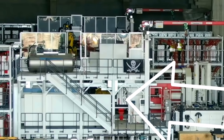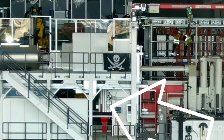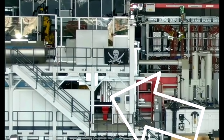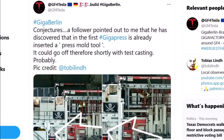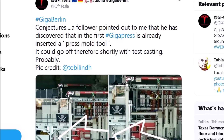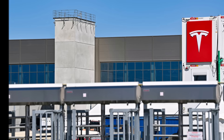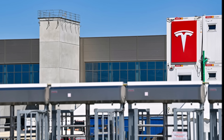Jürgen writes: 'This is conjecture — a follower pointed out to me that he has discovered that in the first Giga Press, a press mold tool is already inserted. It could go after for shortly with test casting probably.' He has pictures that you can see on screen. This means the press mold tool is already inserted in the Giga Press, and test casting at Giga Berlin may happen very quickly in the next couple of days or weeks.